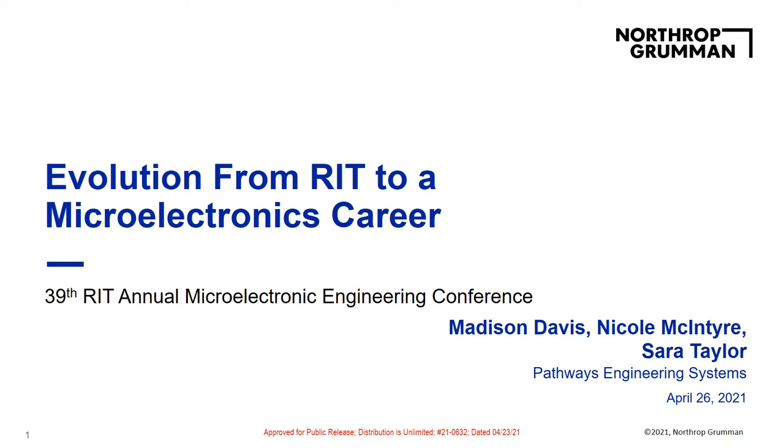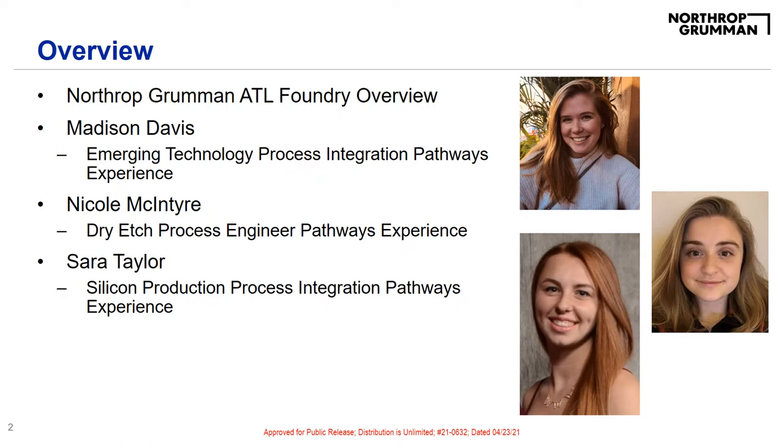Hello, my name is Madison Davis and I am a 2020 Archer. I will also briefly present an overview of Northrop Grumman's Advanced Technology Laboratories, the products it delivers, and the various technologies we work with.